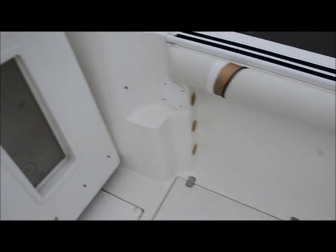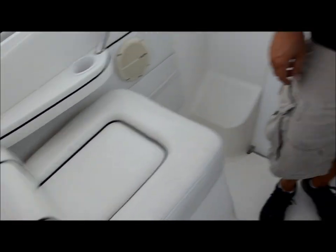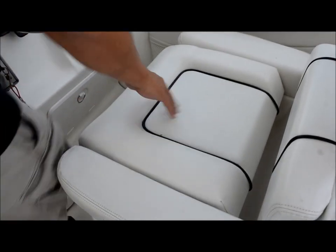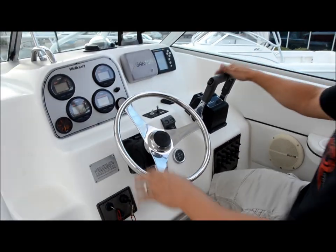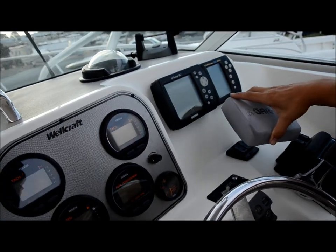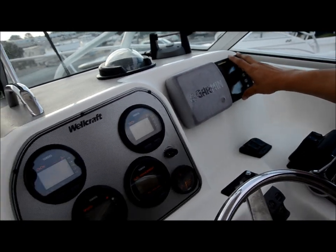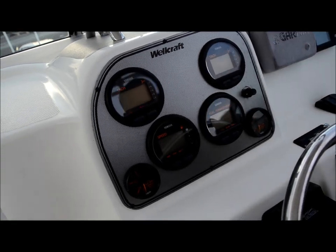Up top here you got the two captain's chairs — you're like king of the ocean with this. It is equipped with Yamaha 200 HPDIs. You got the Garmin 162 GPS map and a fish finder. I'm not going to lie, you might want to upgrade the electronics.